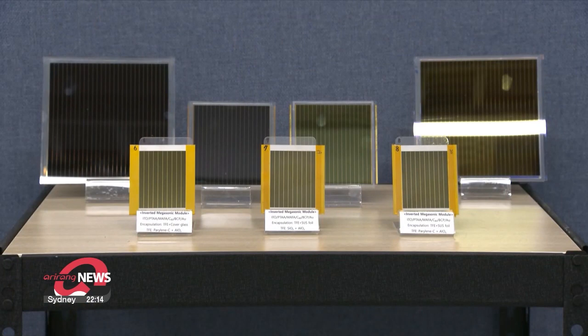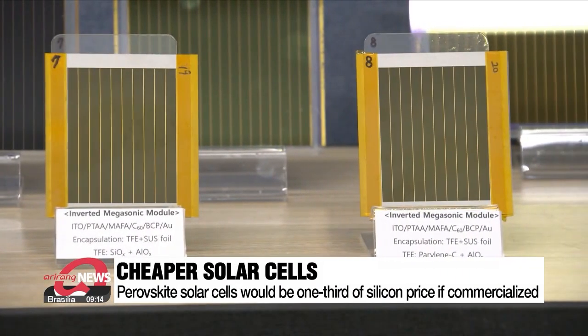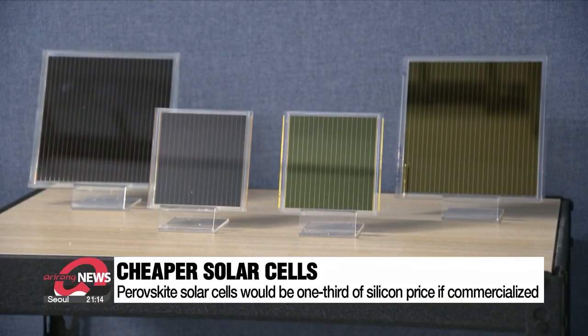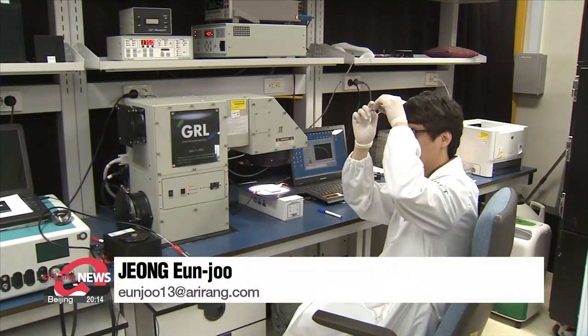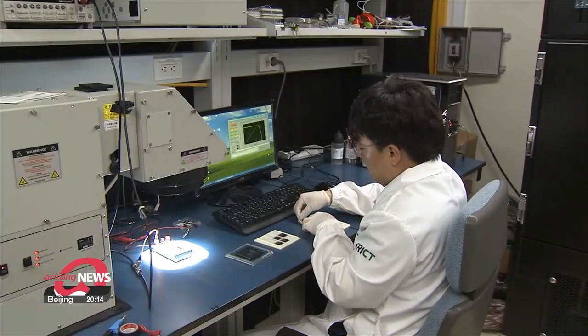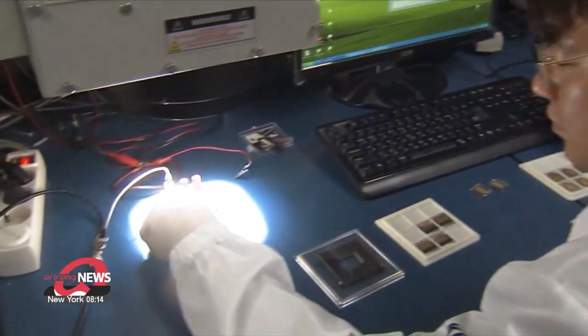The research team also made perofskite solar cells in a commercially available form of cell and module units. If mass-produced, they can be commercialized at one-third the price of silicon solar cells. With interest in increasing renewable energy's efficiency for carbon neutrality growing, interest in perofskite and South Korea's role in developing it has also gone up.